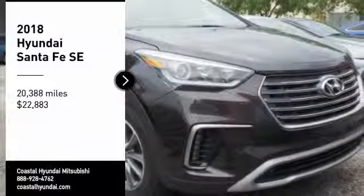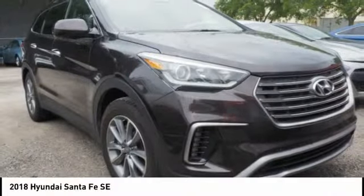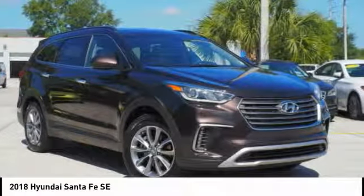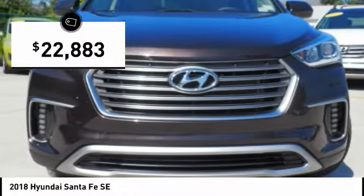Take a ride in a 2018 Santa Fe. Style, quality, performance, value — need we say more? And it is priced below $25,000.